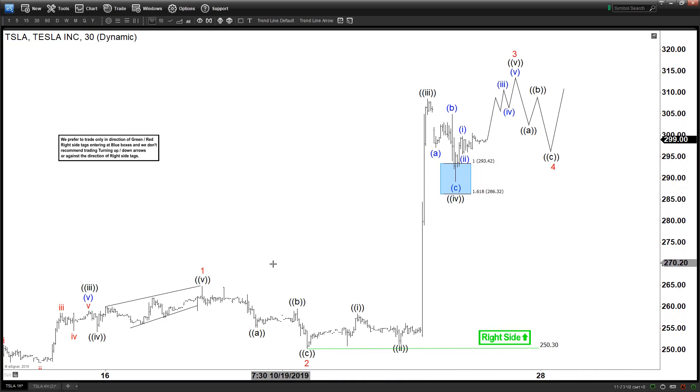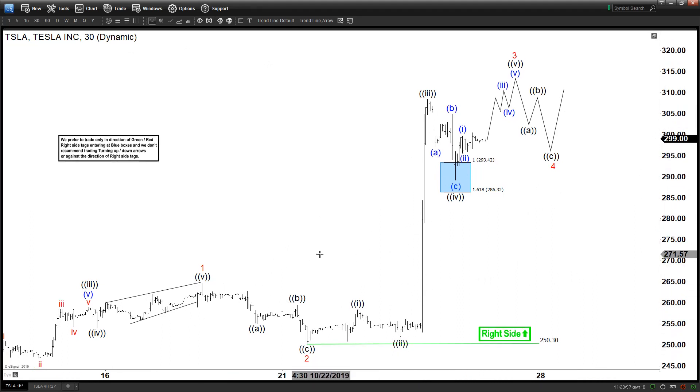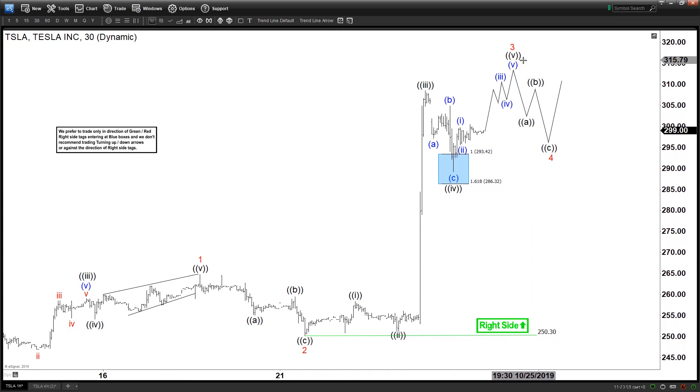Here we go — this is the 30-minute chart. This rally here is definitely an impulse, no doubt about it. It has started a new impulse structure on the upside. We're labeling this one and two, and as you can see the nest here — the impulsive move here is within wave three. So expect further upside. It has already pulled back in three waves and then rallied again.